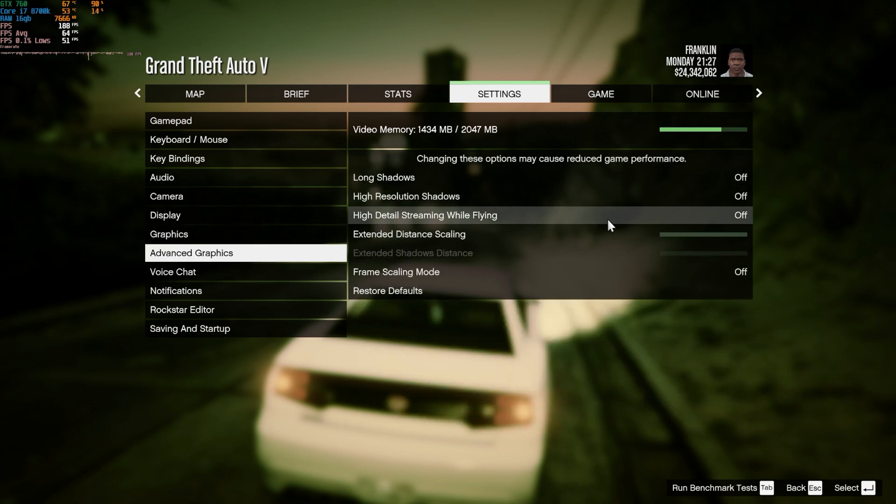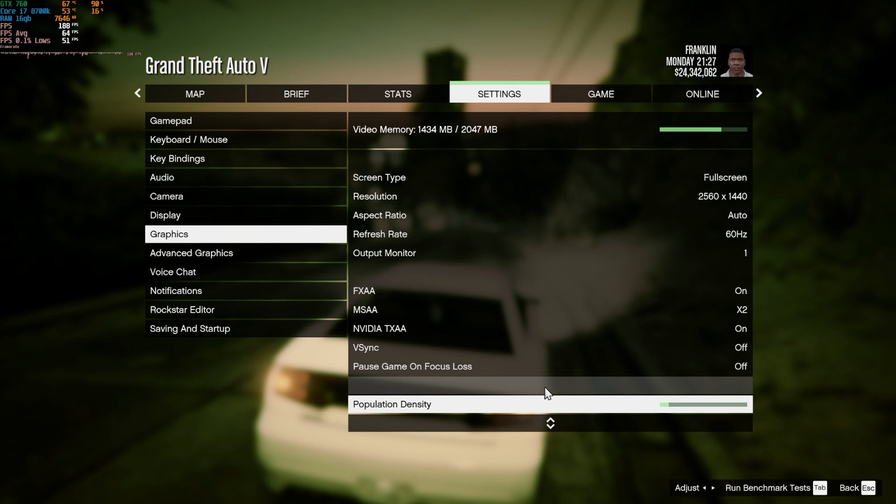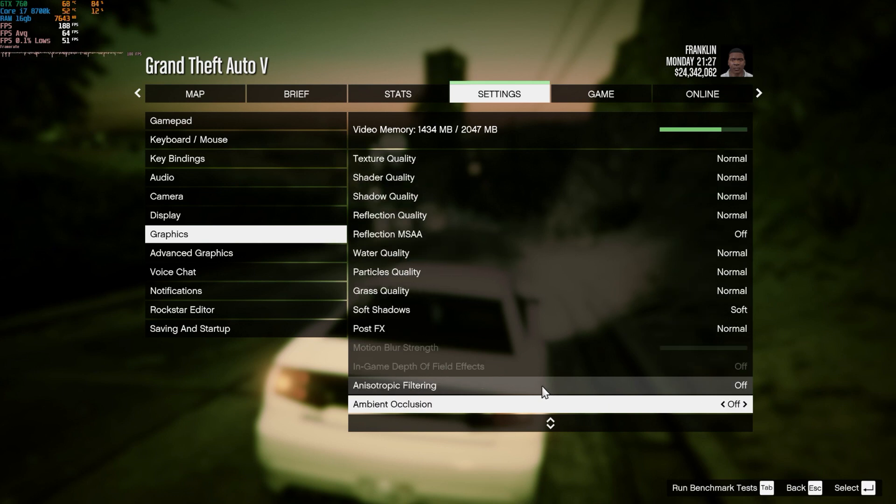Overall, I never had any issues with this card during the benchmark tests, although for some reason I couldn't use my DisplayPort cable, so I had to go into the living room and steal the HDMI off my Xbox to use with the GTX card.